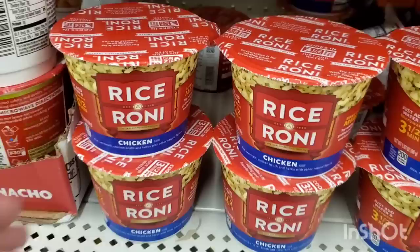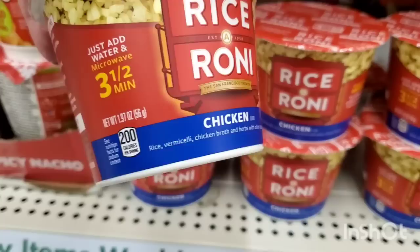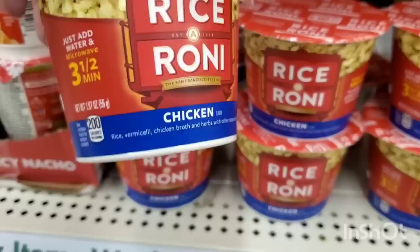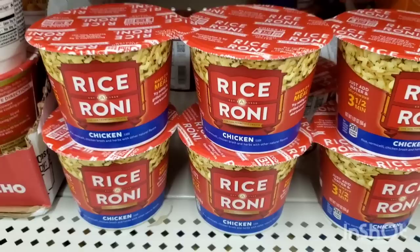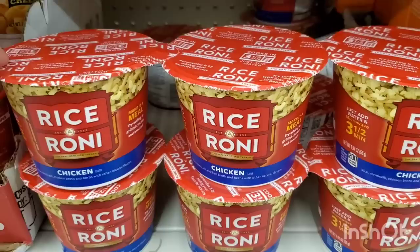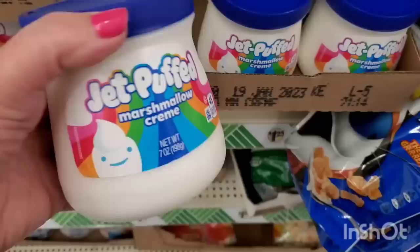By Rice-A-Roni, they have this chicken-flavored rice vermicelli with chicken broth and herbs. It's a microwavable cup - try adding grilled chicken and broccoli. It takes three and a half minutes to prepare, making it a perfect quick lunch or an easy dinner option during the holidays when you're super busy.